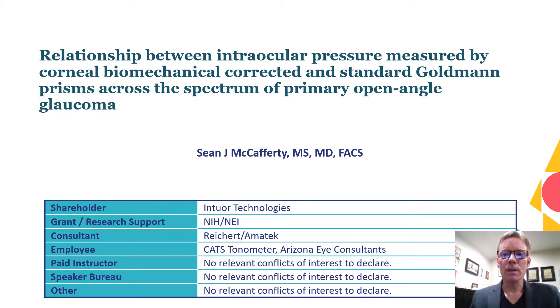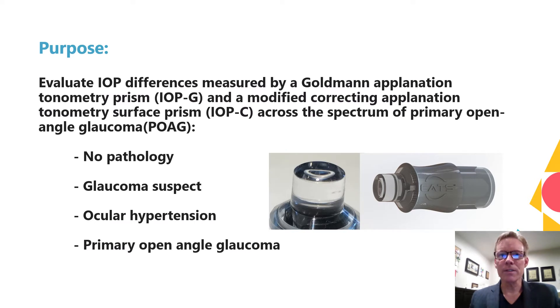I will be discussing the relationship between intraocular pressure measured by a corneal biomechanical correcting prism and a standard Goldman prism across the spectrum of primary open-angle glaucoma. The purpose of the study is to evaluate differences between IOP measured by a Goldman applanation tonometry prism and a modified correcting applanation tonometry surface prism. The modified prism incorporates a concave convex surface designed to significantly decrease the Goldman tonometer's sensitivity to corneal biomechanics without overall population IOP bias.